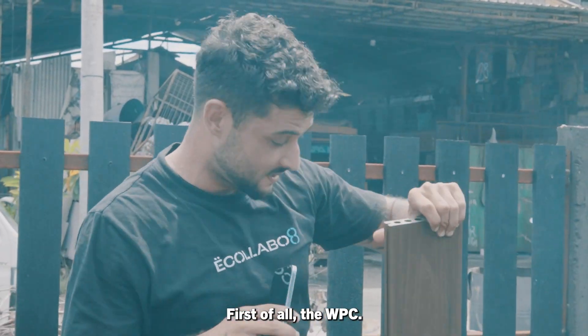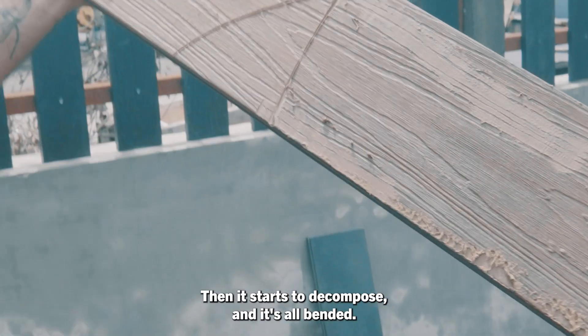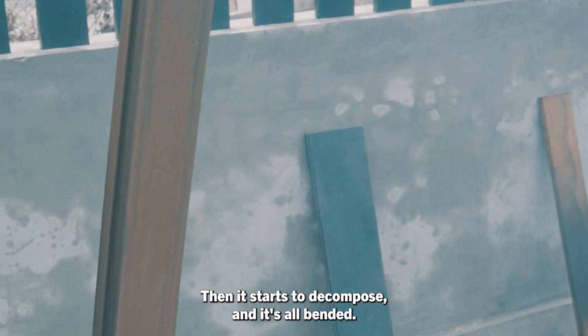First of all, the WPC. On the surface it looks okay, but at the back we can see that it's completely burnt, that it starts to decompose and it's all bent.